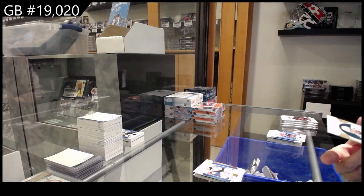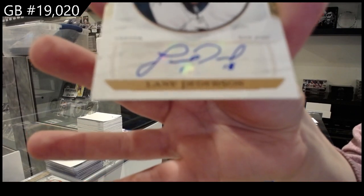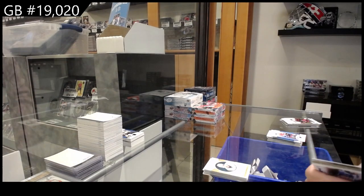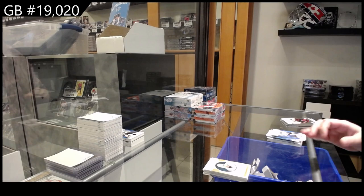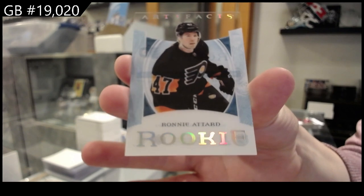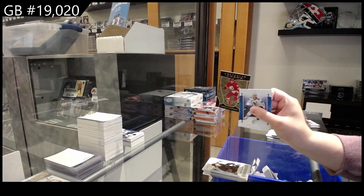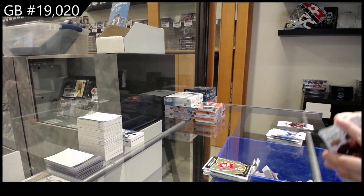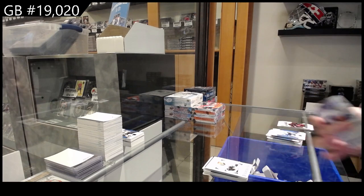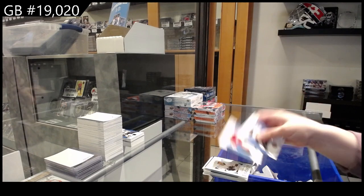Auto Facts jersey for San Jose — Lane Peterson. We have a clear-cut rookie for Philly — Ronnie Attard. Orem for Calgary — Rasmus Andersson. And a red rookie, number 2, $4.99 for San Jose — Thomas Bortolo. Number 2, $50 green for Detroit — Nedeljkovic.